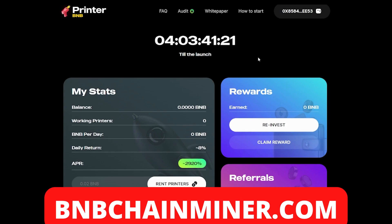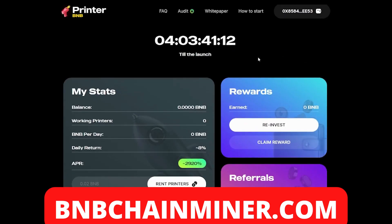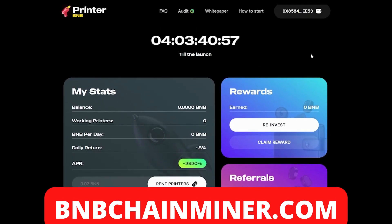So what is Printer BMB? It's actually a DeFi project on the BSC which allows you to earn eight percent daily returns. On top of that, you can also earn with referrals — they have a referral system which allows you to earn even more on top of the eight percent. So let's get into Printer BMB.